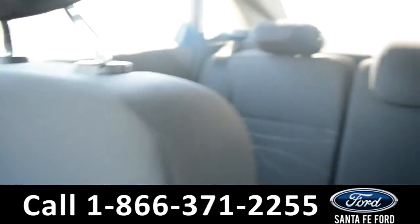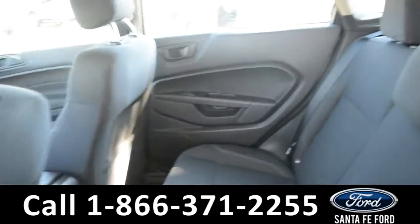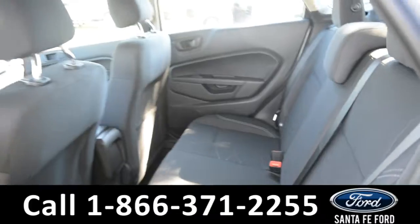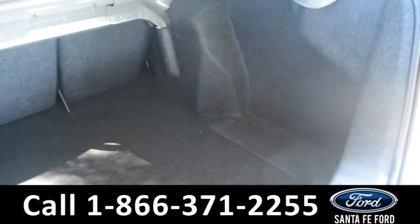Now let's take a look at the back. Here's a closer look at the back row. And here's a close-up of the cargo area.